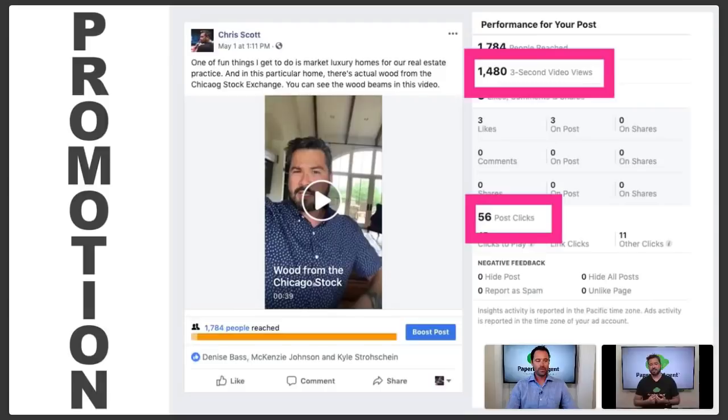It took maybe 45 seconds to edit that video. One of the most effective ways I've found with this specific type of video is something I learned from a Facebook expert named Dennis Yu, who's the CEO of a company called BlitzMetrics. They do tens of millions of dollars of advertising every single month. He showed me this dollar-a-day Facebook marketing strategy where I produce this type of video — and with this video, 1,480 people saw it and I'm only spending a dollar a day, with 56 people clicking for more information.